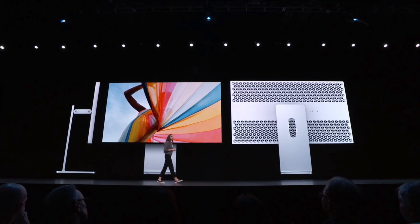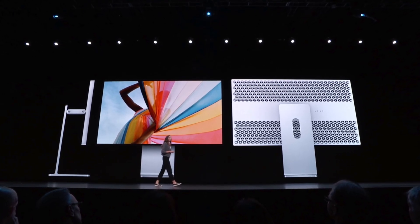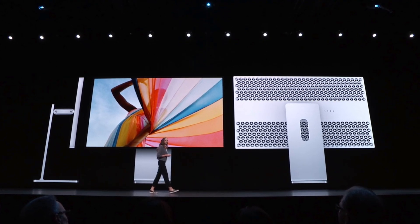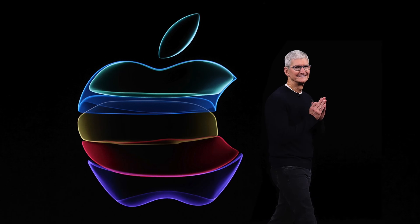We have some pretty interesting tidbits on the stock levels of Apple's current displays that could be suggesting we could see new displays launch as soon as a spring event.